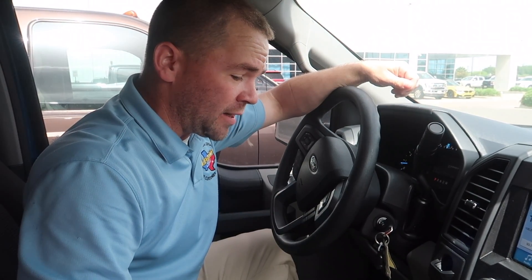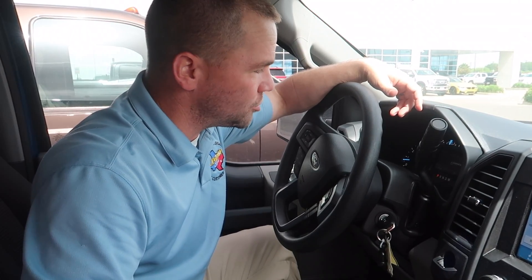It came up that a customer wanted to leave his dog in the vehicle with the engine running. Well, like most vehicles, there's an automatic engine shutoff — an idle shutoff. The vehicle is going to shut itself off after 30 minutes of idling, but there's a way to override that. I'm going to show you.